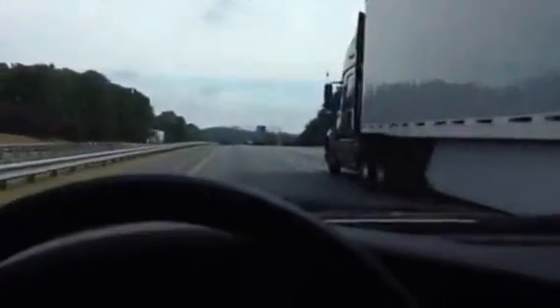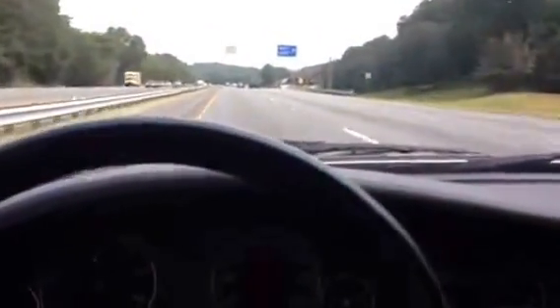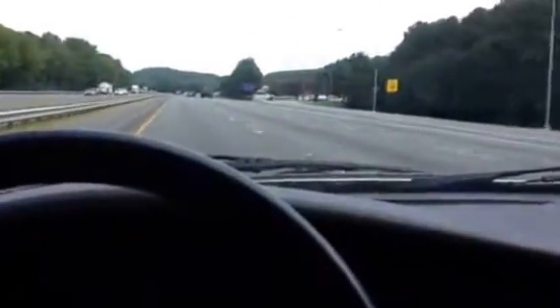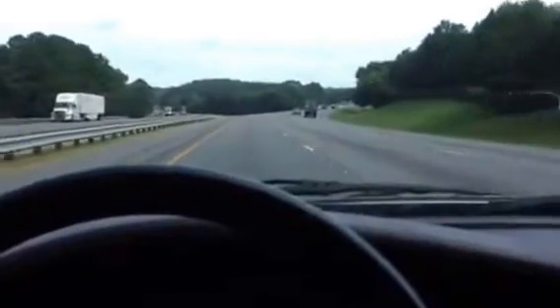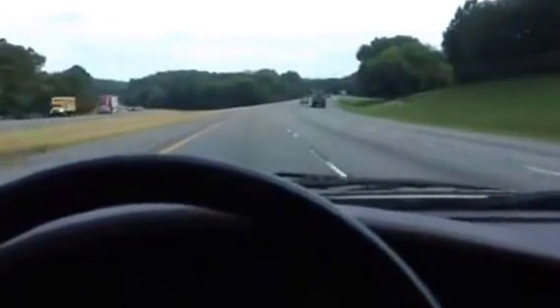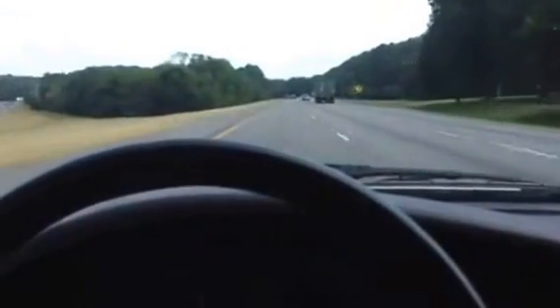I wanted to shoot this little video while cruising. It's pretty quiet in here, not a lot of road noise. You can't hear the engine — the engine is very quiet considering it's spinning pretty quickly. I was pretty surprised at the 3,600 RPM.